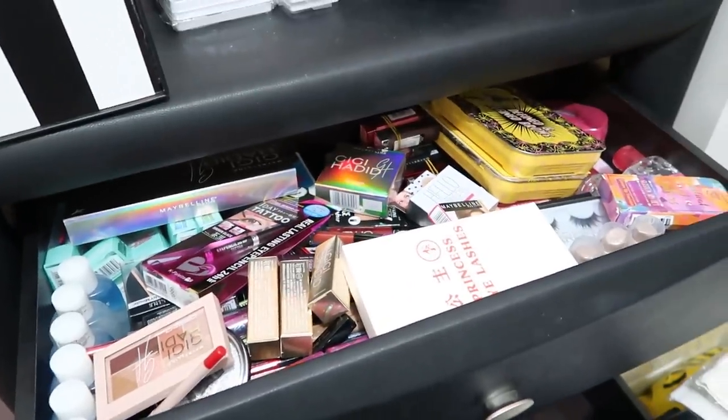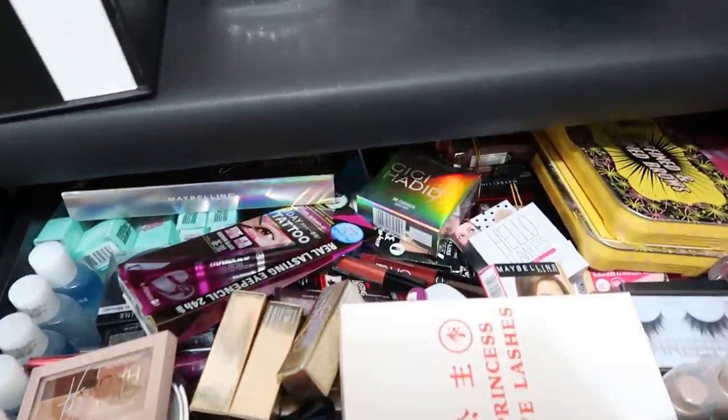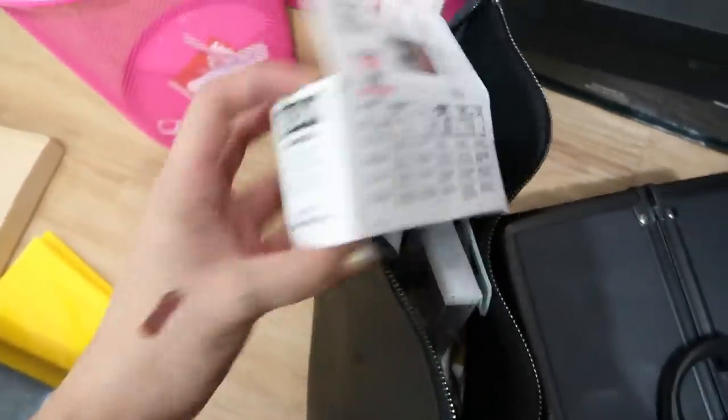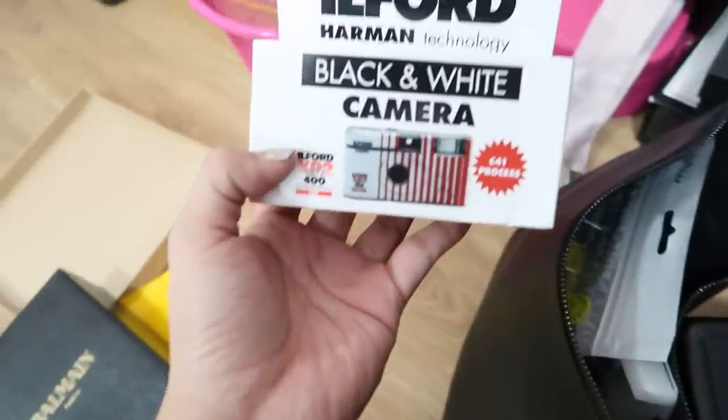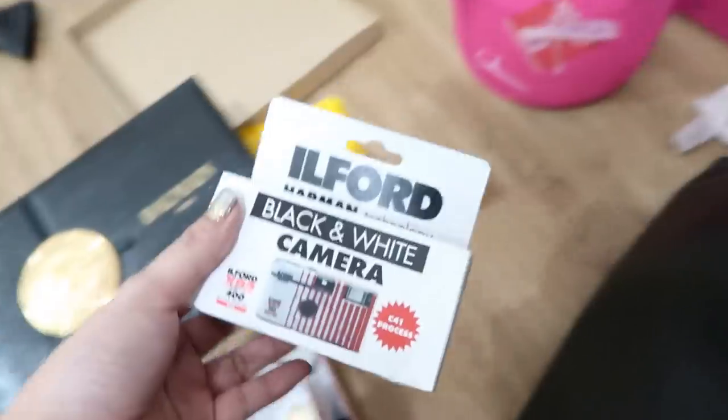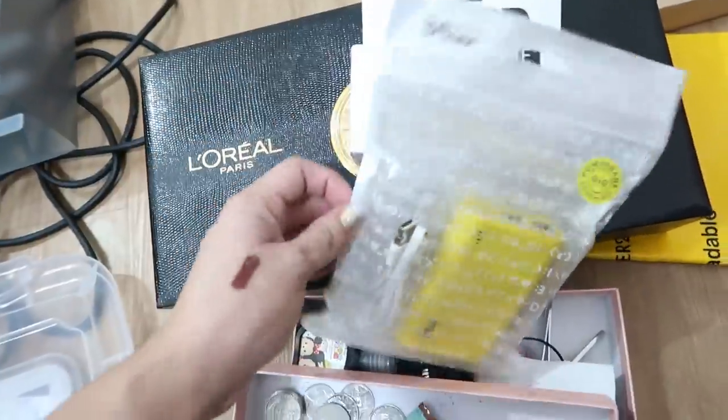The top part of my drawer is full of makeup I'm not using, and the second drawer is full of skincare. Then we have a package here from the Uber event that I haven't even opened. It includes a black and white disposable camera — how cute is that! I'll use this over the weekend. And of course, we have a power bank!